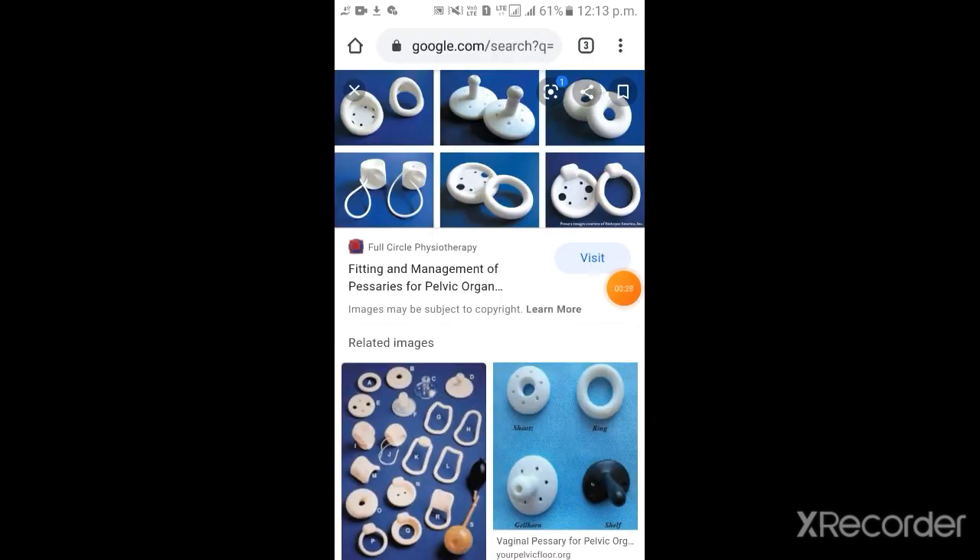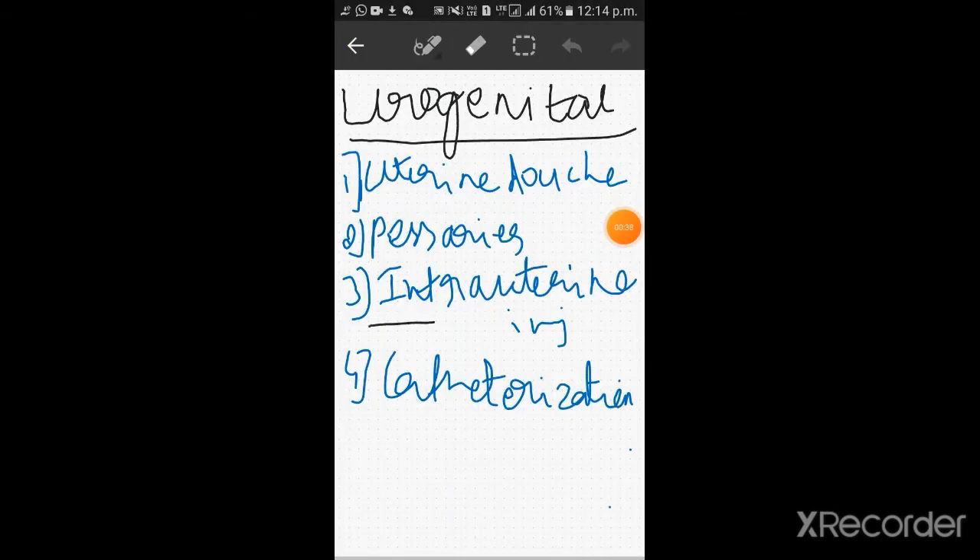Number 2 is pessaries. These are conical bodies which are inserted into the vagina or uterus to prevent the prolapse.